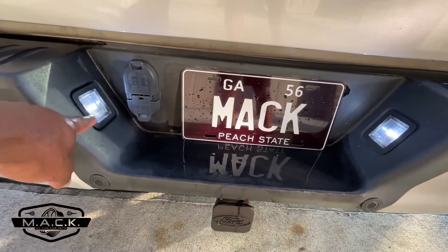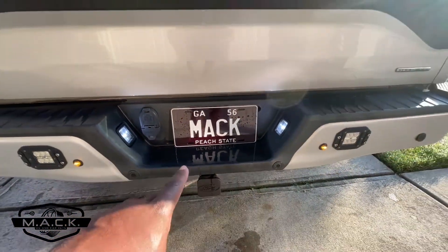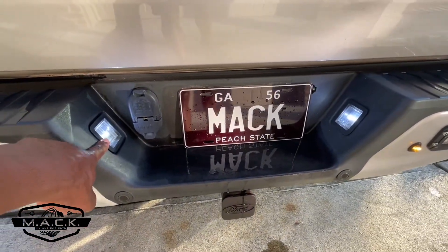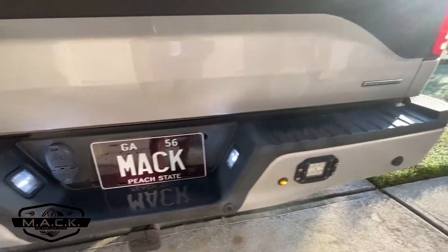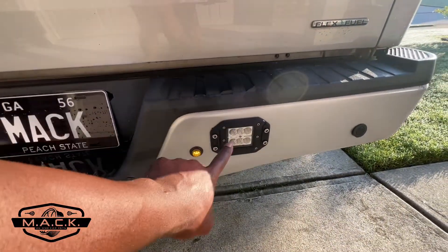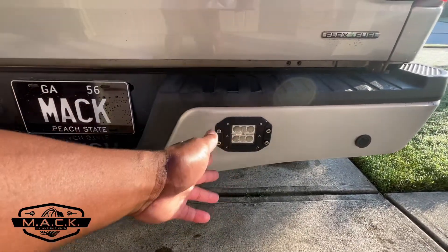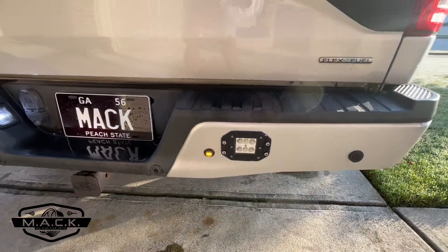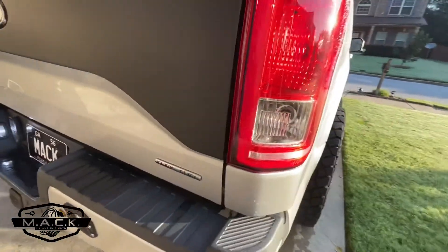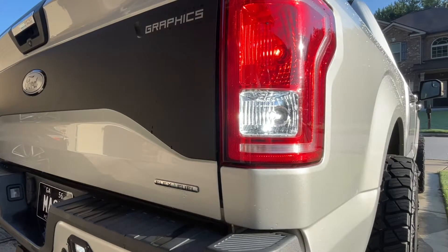Moving to the back of the truck — the first thing we changed back here was the license plate lights. They came with ugly, dull halogen lights you could barely see, so we switched them out to LEDs, also by Auxito. Coming around here, we have marker lights I got off Amazon. We also added extra reverse lights — at the time it was hard to see on camera so I added those for a little extra lighting. But if you look in here, I did change out my reverse lights to Auxito LEDs as well — link will be in the description. These are super bright.